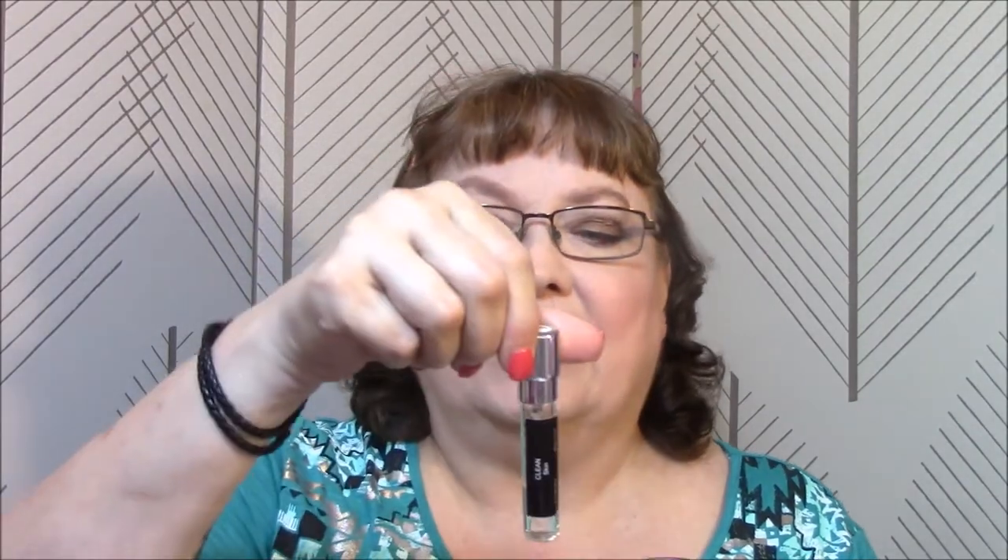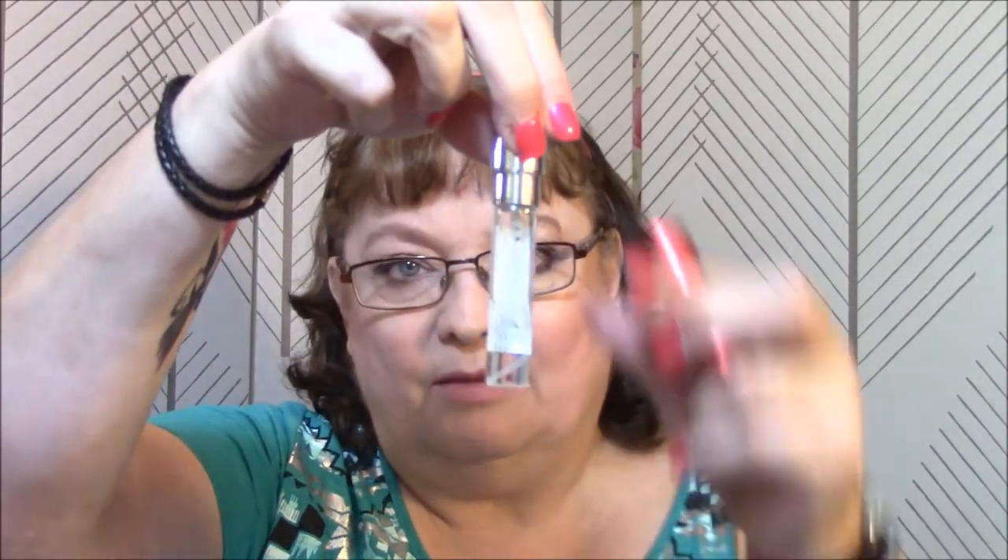Thank you so much for joining me and the other ladies today. Let's get started. I've got a whole page of notes that I downloaded about each of these. The first one is from Scentbird and it's called Clean Skin — I've used quite a bit of this one.